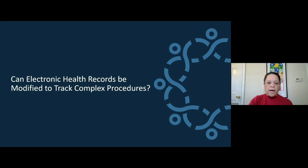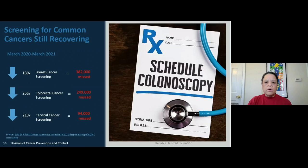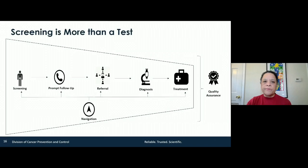Can electronic records be used to modify and track complex procedures? What we've noticed in the pandemic is that screening dropped dramatically. As of a year ago, we're still 300,000 to 400,000 down from numbers before the pandemic, so we have a ways to go. But how can we facilitate finding those men and women who need to be screened?